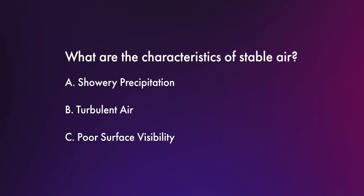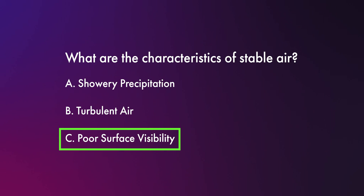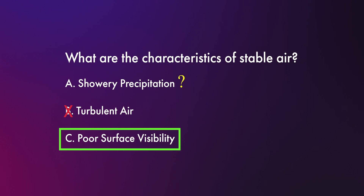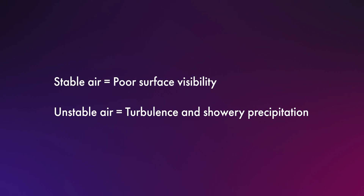The next question that I think I got wrong was: what are the characteristics of stable air? The choices were showery precipitation, turbulent air, or poor surface visibility. I had studied the difference between stable and unstable air prior to taking the test, but I just kept getting them mixed up, and I'm pretty sure I got this question wrong. The correct answer is C, poor surface visibility. I quickly eliminated B, with the rationale that if an air mass is stable, it's not going to have turbulent air. But I had made an association that stable air equals precipitation — however, it's usually steady precipitation, not showery precipitation. So just remember that stable air equals poor surface visibility, and unstable air equals turbulence and showery precipitation.